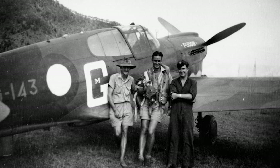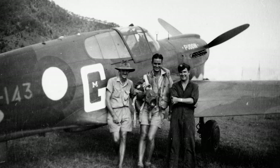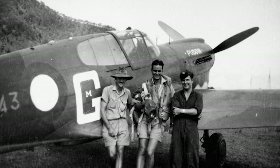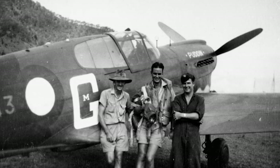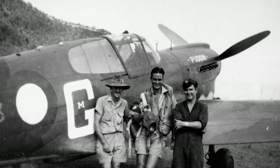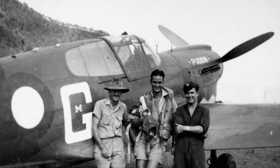Both the Royal Australian Air Force and the Royal New Zealand Air Force made extensive use of the P-40. In the Pacific Theater, the P-40 was often the only fighter available in quantity to counter Japanese advances, and it served bravely in multiple defensive and offensive operations.